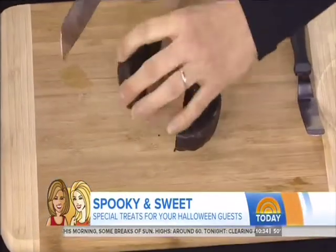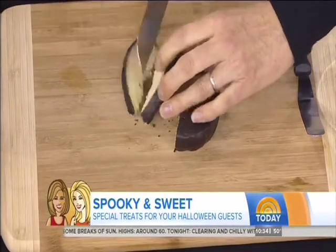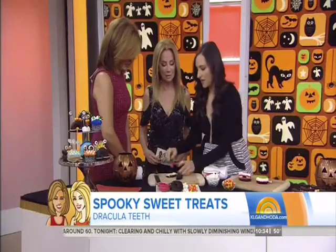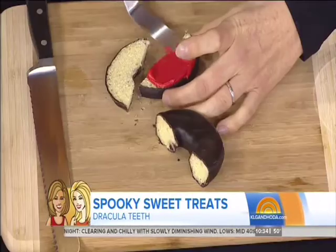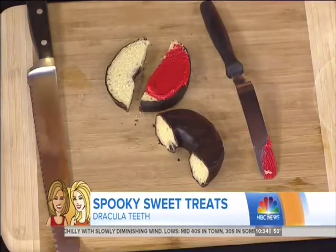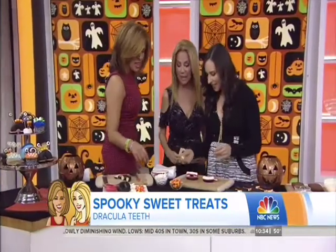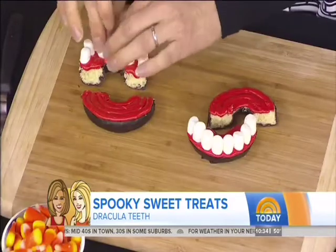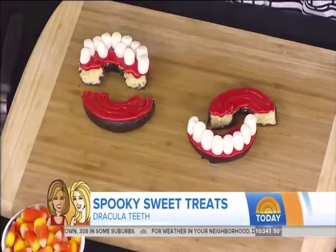We've got an Entenmann's doughnut that we're just going to cut in half one way and then the other — these are our Dracula dentures. We've got some red buttercream on the bottom and the top; these are our gums. I like to do two layers so it balances. Very cute!